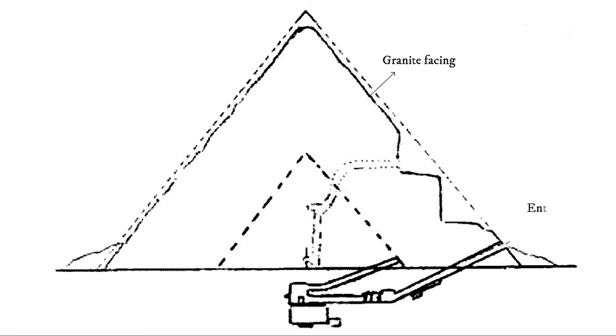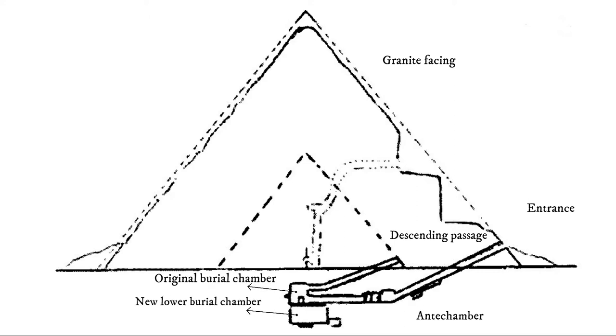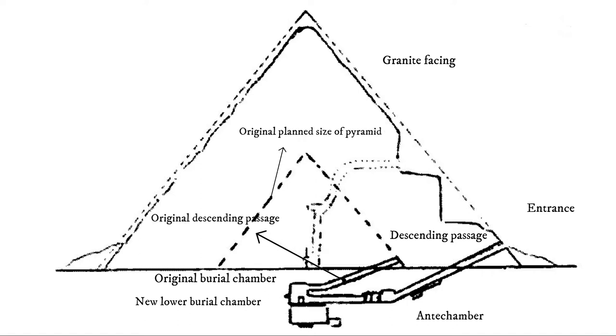Here is the entrance going to the descending passage. You will pass through the antechamber and to the original burial chamber. Then below, you'll get to the new lower burial chamber that is lined with granite. From the original planned size of the pyramid, there is also an original descending passage.